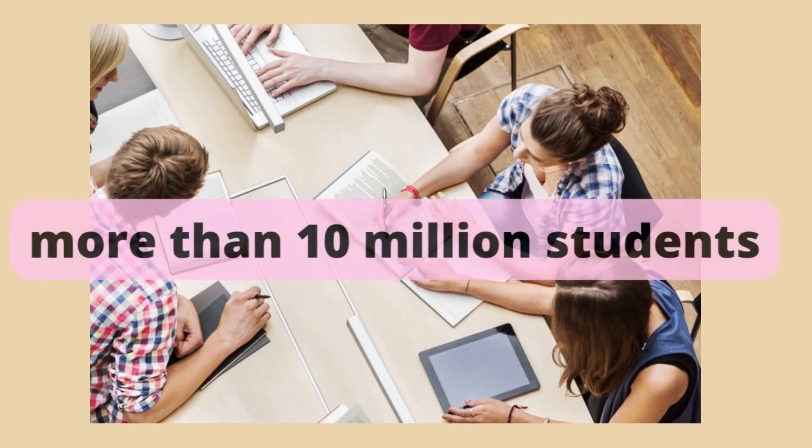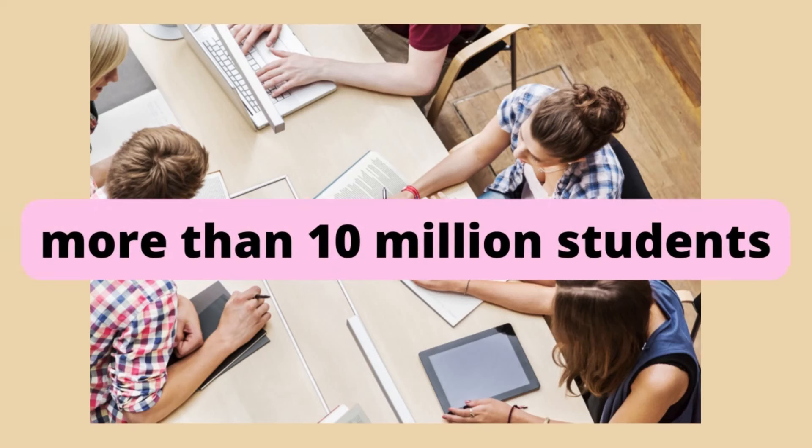Some of you might be concerned about the chance of your uploaded documents being sold. Don't worry about it because Study Pool has more than 10 million students, so there is a high probability that your document will be sold.